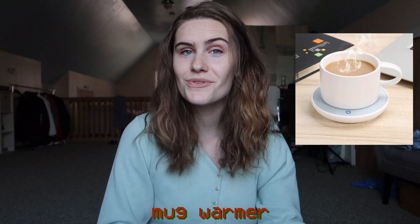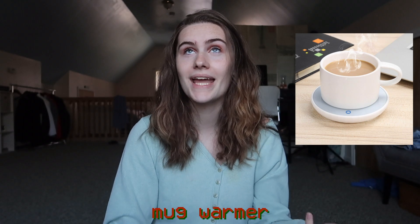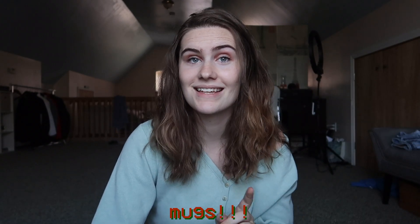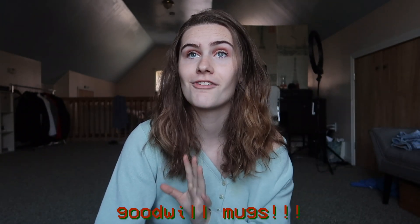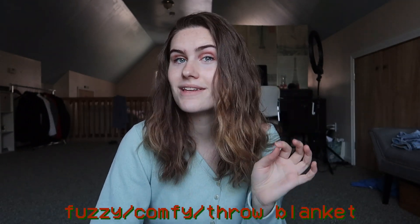I drink a lot of tea, and especially going into the colder months a mug warmer would be a real lifesaver because I drink my tea very slowly and I don't want it to get cold halfway through the cup. Also, mugs are always a great gift — I really like the mugs they sell at Goodwill, you can find really funky ones for only about a dollar.